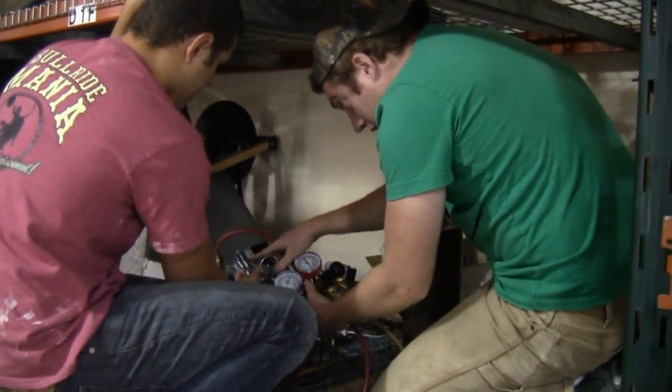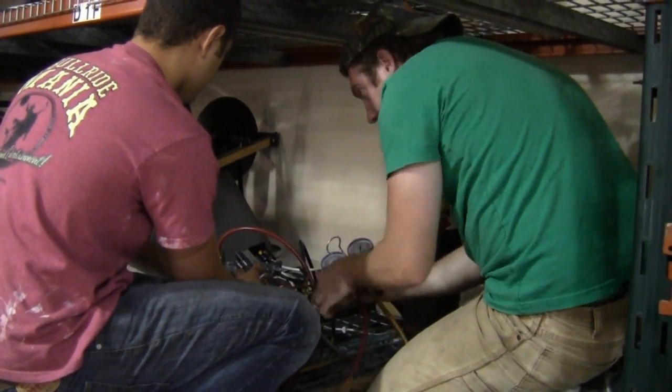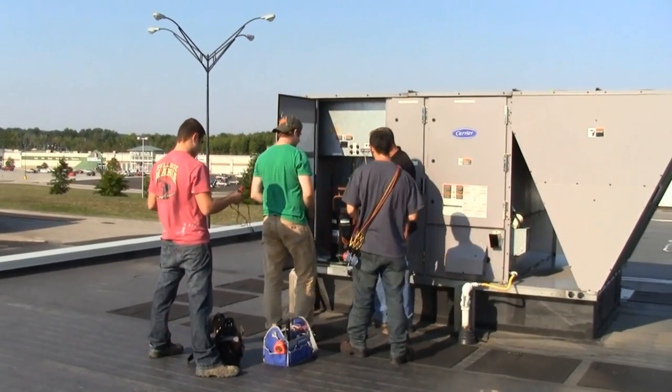The Refrigeration, Heating, Ventilation, and Air Conditioning, or HVAC program at EIT, is a 15-month program which combines classroom instruction and hands-on training. Students will learn everything they'll need to know to begin a career as an entry-level HVAC technician.